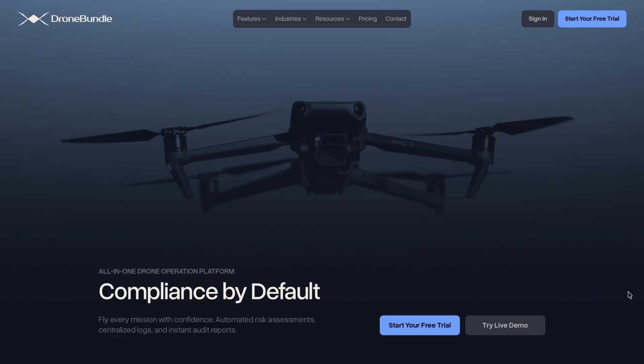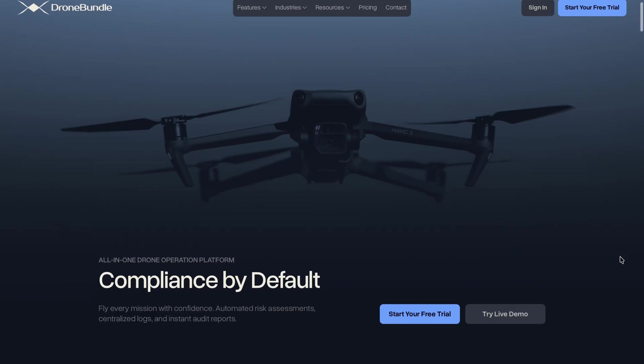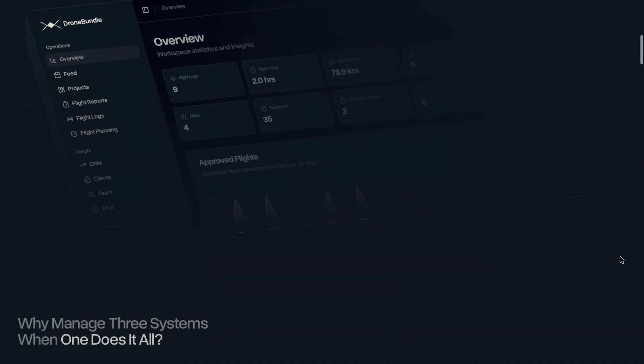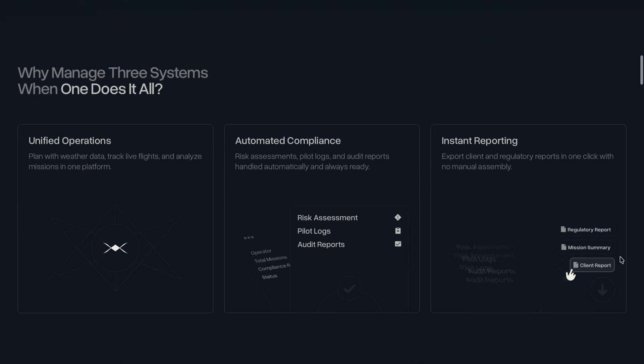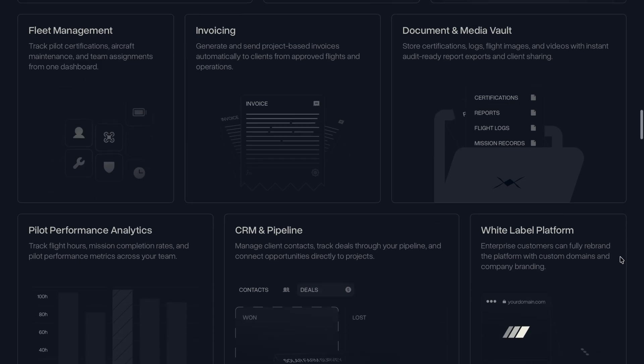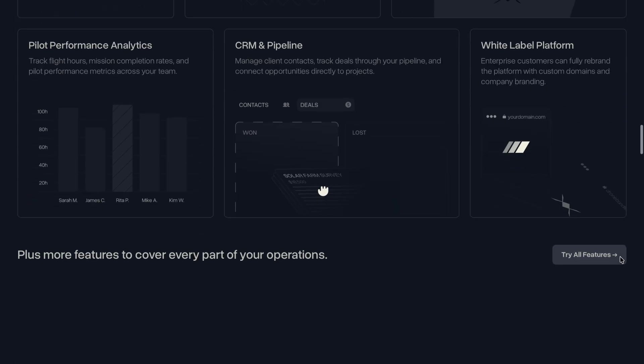This video is also sponsored by Drone Bundle. Drone Bundle is the fleet management software for your drone missions. It has a CRM, project management planning, log readers, and also invoicing. Make sure you look at the link in the description. You can have a two-week trial, and if this is what your company needs, you can go ahead and work with Drone Bundle — every mission counts.